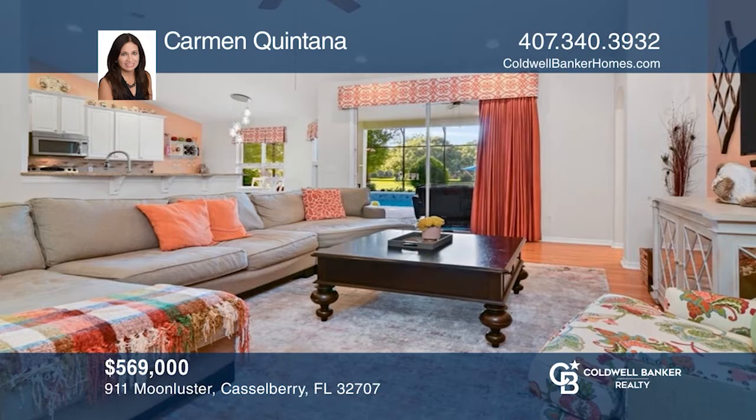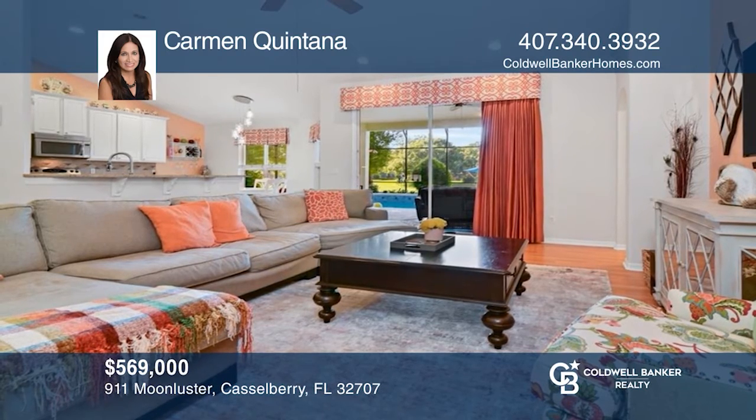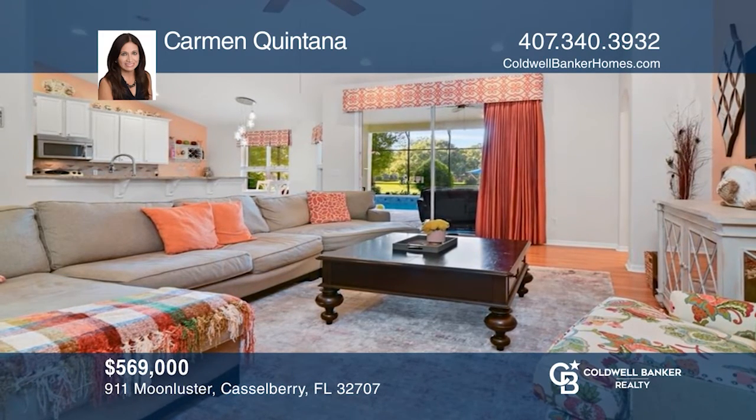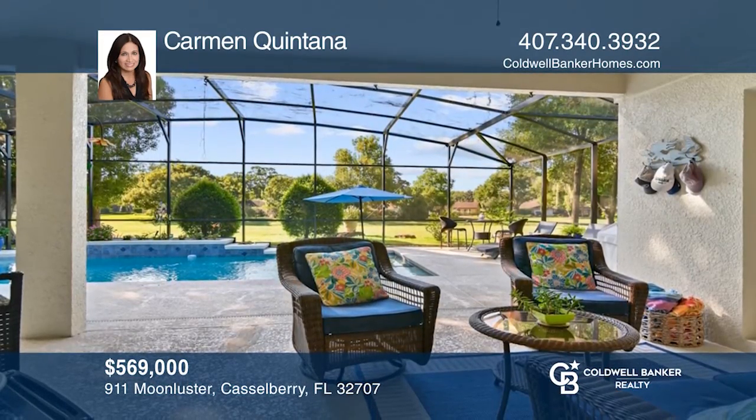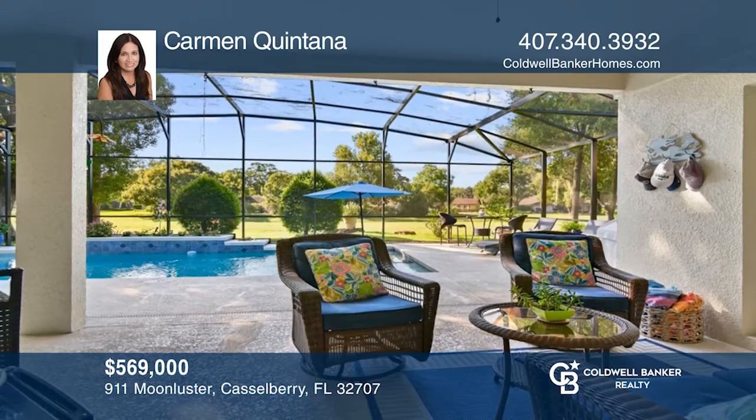Come see this spacious 4-bed, 3-bath pool home in the Lost Lake Estates gated community with an eat-in kitchen, upgrades, and gulf views. Make your dream home a reality by calling Carmen Quintana.